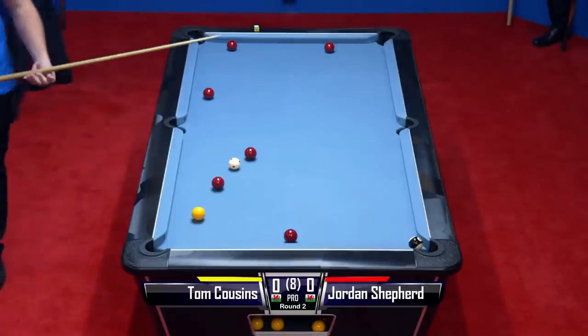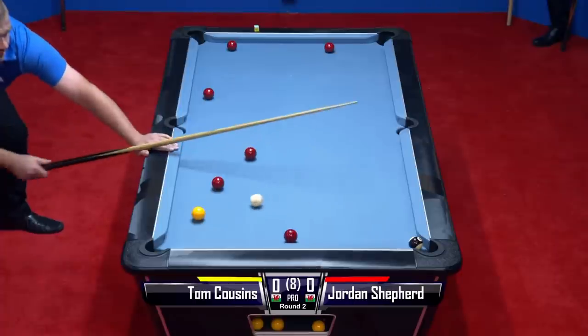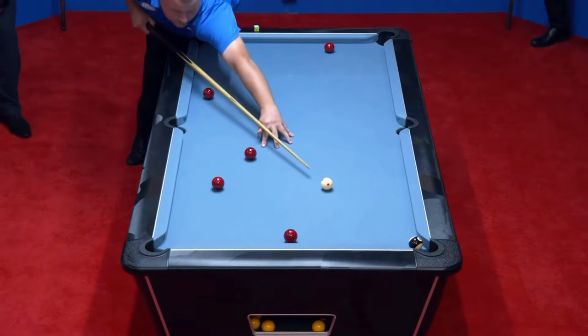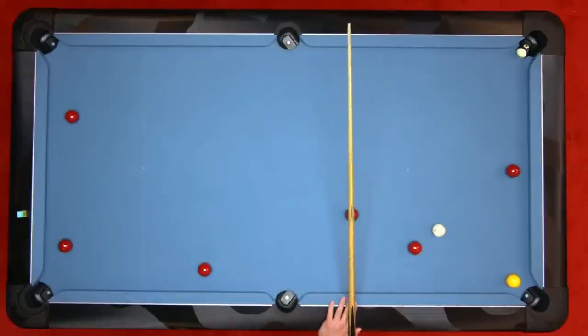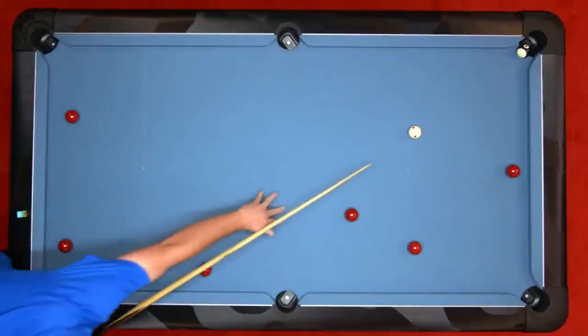This is a big shot because if he does miss this, Jordan is bound to have an opportunity of sorts. Cushion first — what a shot that is by Tom Cousins! That is an absolute stunner. Cushion first, pots the yellow, guaranteed to be on the black. Great shot Tom Cousins. He leads by one frame to nil. It's not like the yellow was over the pocket either — it's a great shot.